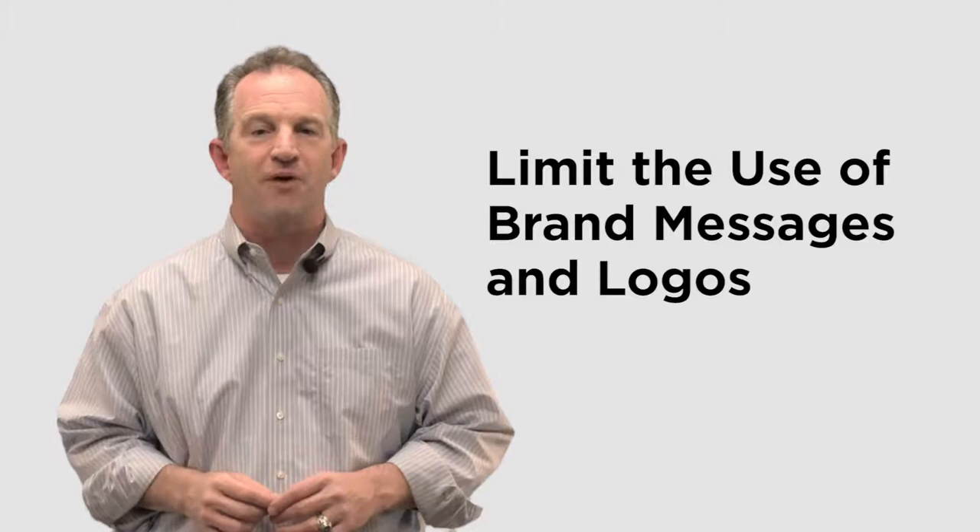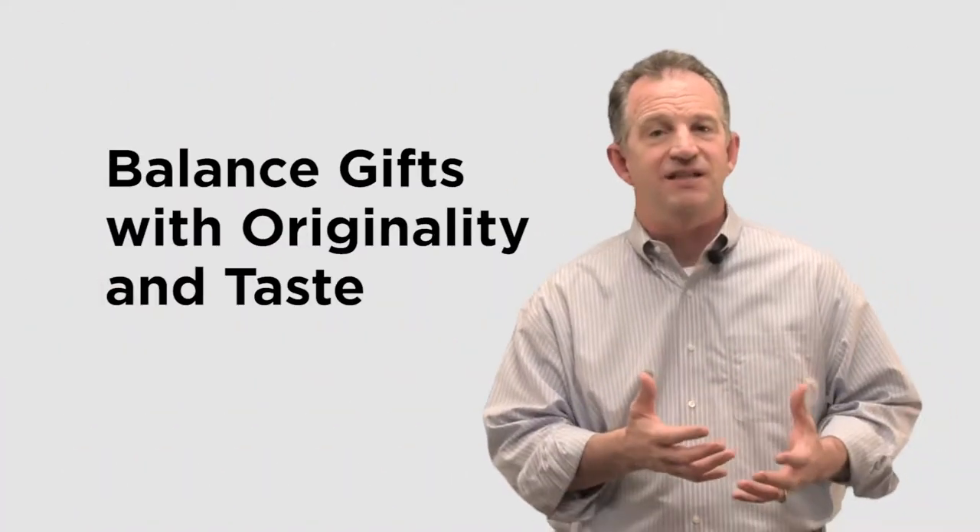Number three: limit the use of brand messages and logos. Depending on the item, branding can compromise the appeal of the gift, so if you're over-branding, recipients might not appreciate it as a gift.